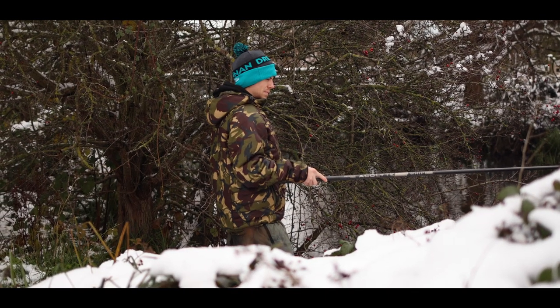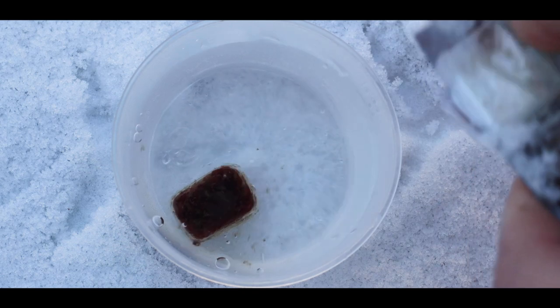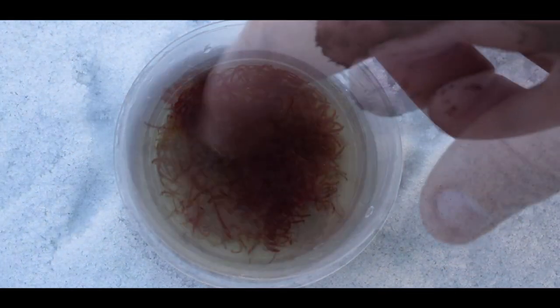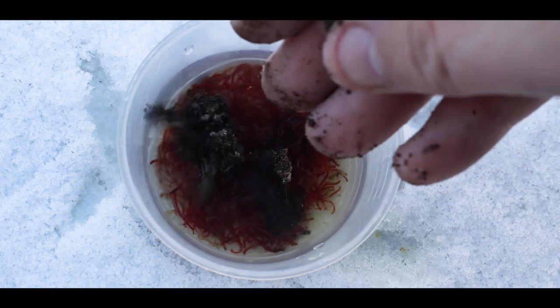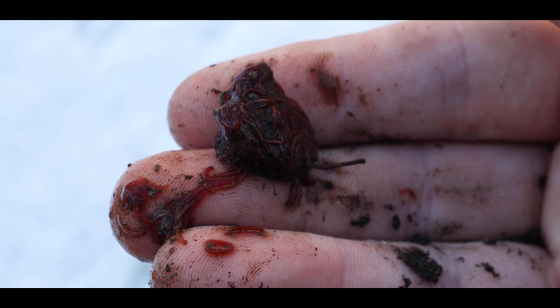Well, with sticklebacks being micro predators and feeding on a lot of little living organisms, I'm actually using not groundbait but a little bit of soil, and I'm mixing in just a little defrosted cube of bloodworm that I got from the aquarium shop, just applying that as my loose feed with a little bloodworm on the hook.